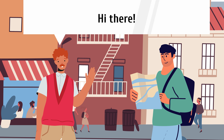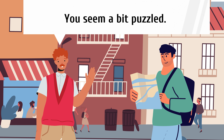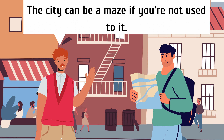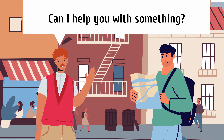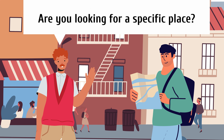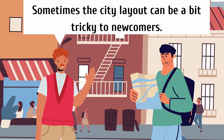Hi there. You seem a bit puzzled. The city can be a maze if you're not used to it. Can I help you with something? Maybe guide you somewhere. Are you looking for a specific place? Sometimes the city layout can be a bit tricky to newcomers.